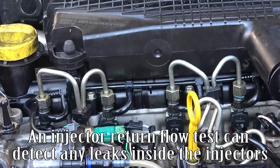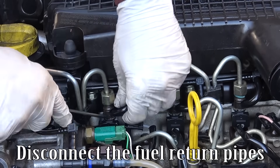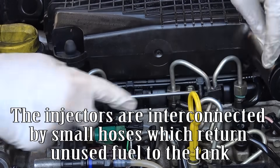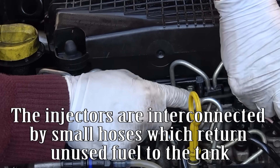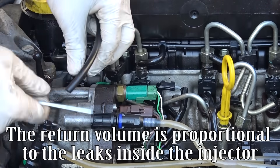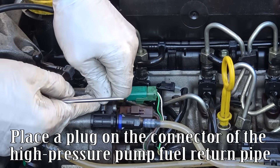An injector return flow test can detect any leaks inside the injectors. Disconnect the fuel return pipes. The injectors are interconnected by small hoses which return unused fuel to the tank. The return volume is proportional to the leaks inside the injector. Place a plug on the connector of the high-pressure pump fuel return pipe.